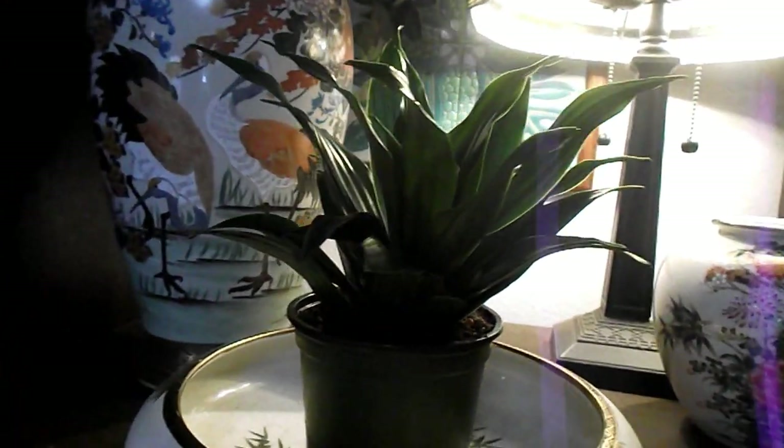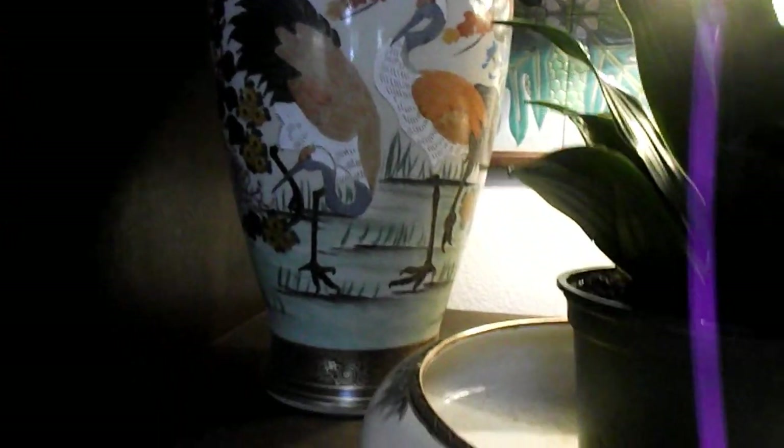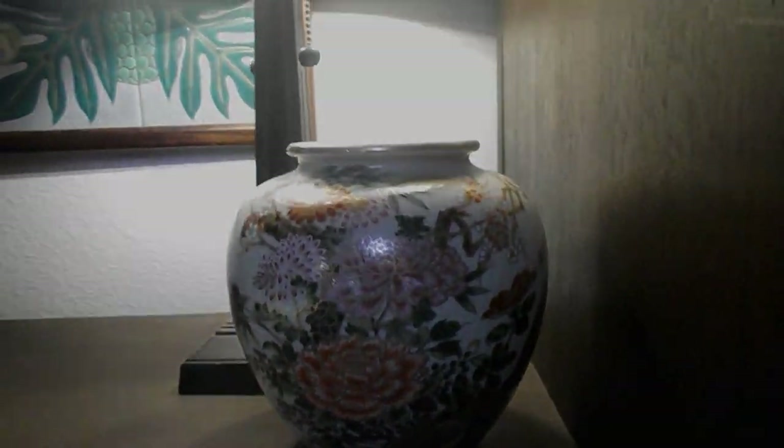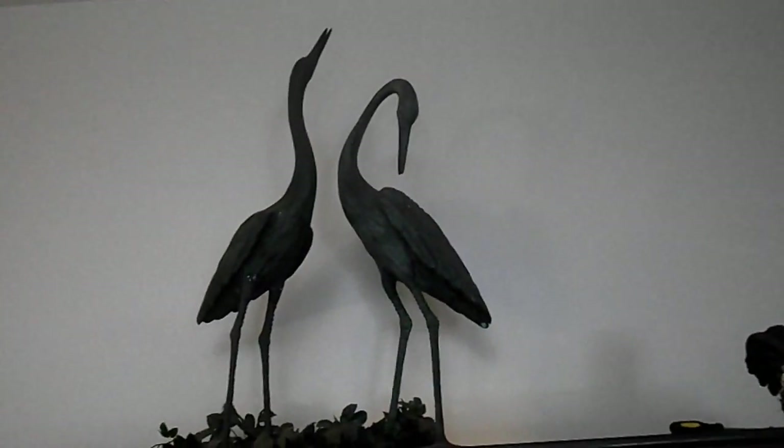I don't usually keep these lamps on. This is one of my favorite vases — a Satsuma vase, probably almost a hundred years old. I don't know exactly how old this vase is, and this other vase is probably just from the 1970s. This wall unit is several generations old.